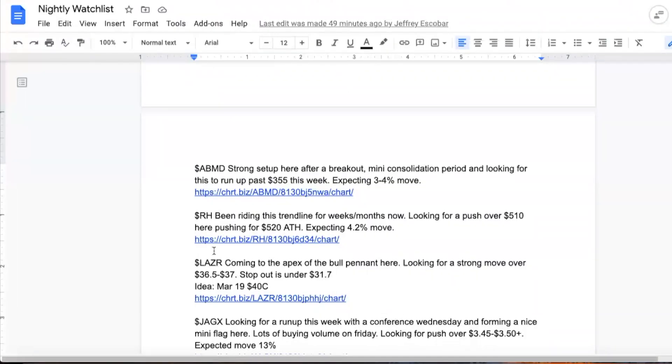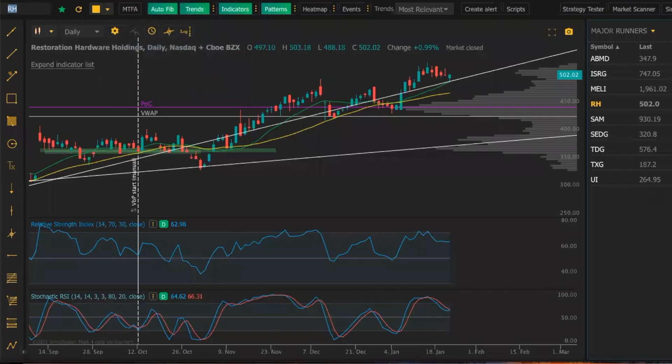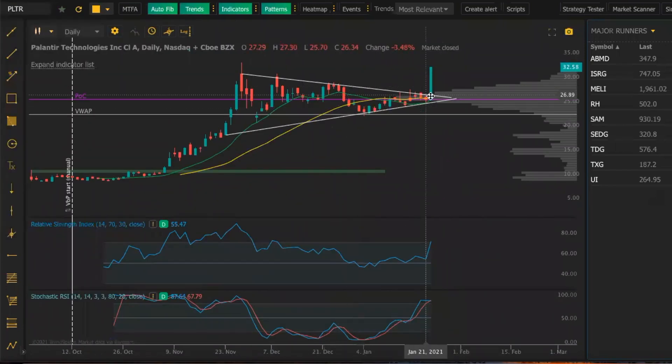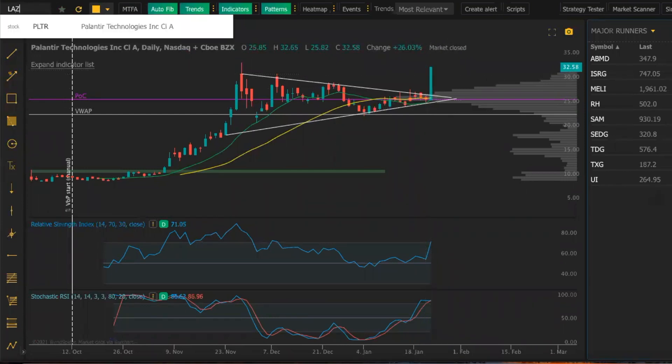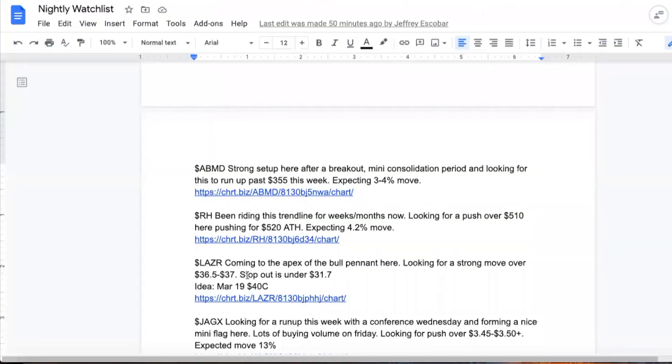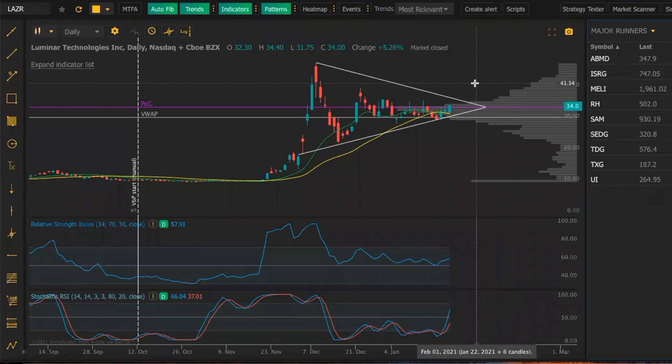LAZR — I'm going to bring up LAZR and MVIS in this situation here because they're both setting up the same exact way basically. This one is a longer pennant or wedge, and you can see it's starting to get to the apex here. We got about a week left, but it could break out any day. If we look at a recent play that broke out of a wedge or pennant — right to the apex, it had a few days left, right at the end — you can see it broke out. So going back to LAZR, we definitely have a bottom here around the $29 area. This pennant and wedge is strong, and we want to see a breakout of $36.50 to $37.00. And once we break that level, we should see into the $40s and then breaking into all-time high into the $48 to $50 range.